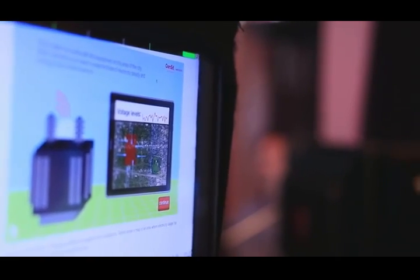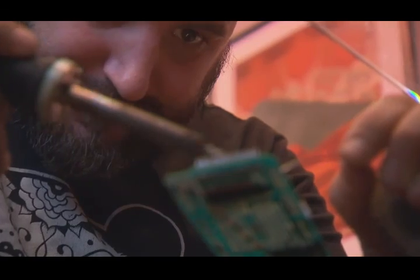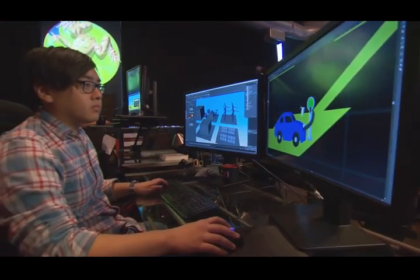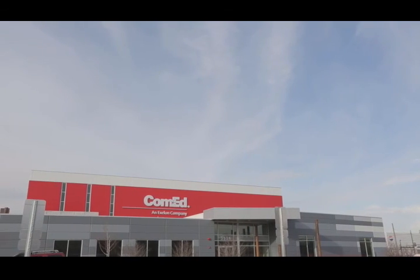You'll also learn how to help the environment by applying energy management strategies at home and at school. You'll leave the Smart Energy Hub with a much better understanding of how innovation is changing the way we use electricity. We're working hard to design and build a unique learning experience. We're thrilled to make this education experience available to you at no cost. This is a one-of-a-kind interactive experience you can't get in the classroom. Don't miss out. Sign up for your field trip today.